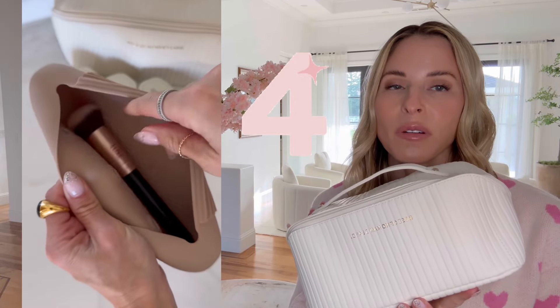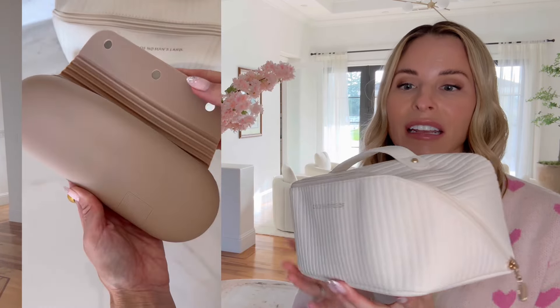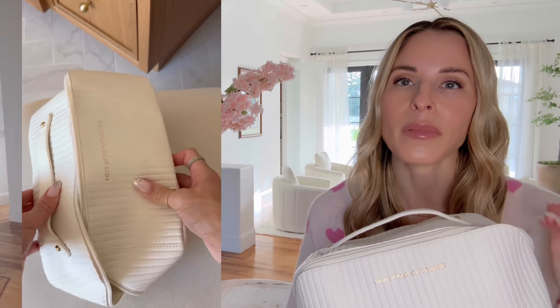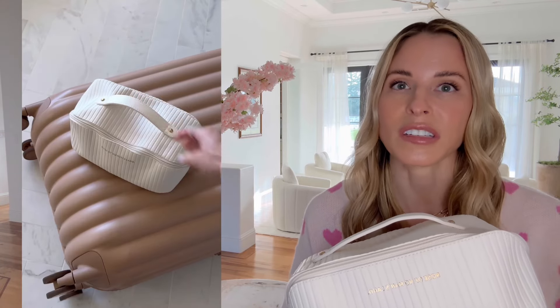Speaking of packing, this toiletry bag is really amazing. It holds so many different items and lays flat while open, so you can see all of your different makeup, skincare, and toiletries that you have available. It's high quality and beautiful, and I just recommend it for your travel.